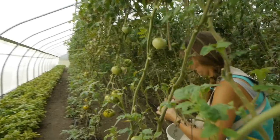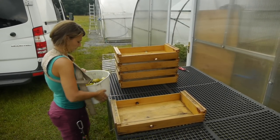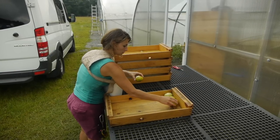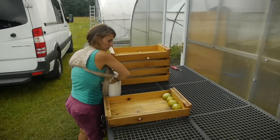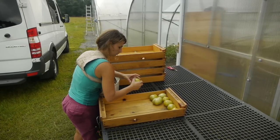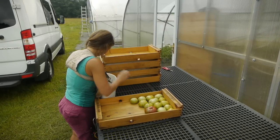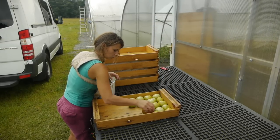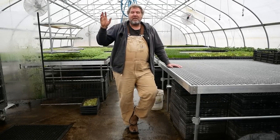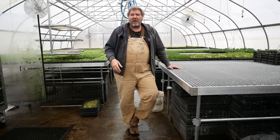Heirlooms just don't have the production that a nice greenhouse beefsteak hybrid is going to have. But people really like them. You can charge a bit more money for them, so you can make up for some of that lower production — not entirely. When we started, we threw out a big wide net thinking people would want a wide range of heirlooms: striped ones, yellow ones, purple ones, purple-red ones, big ones, smaller ones.